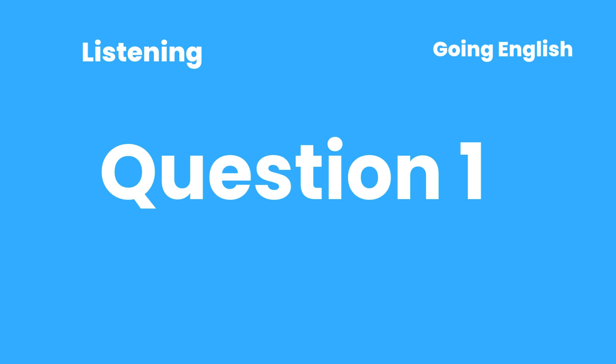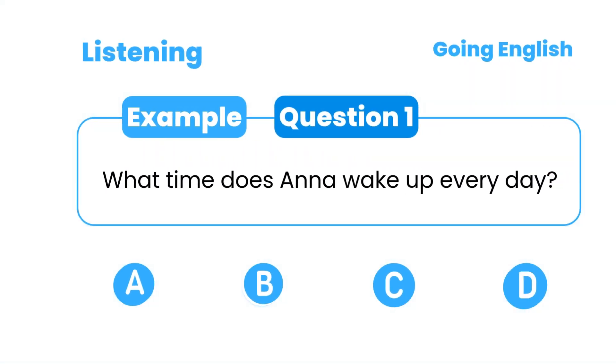Question 1: What time does Anna wake up every day? A. 6:30 a.m. B. 7 a.m. C. 7:30 a.m. D. 8 a.m.